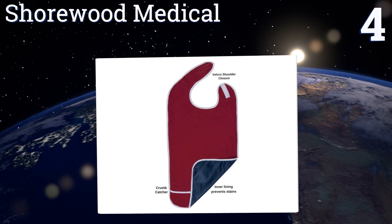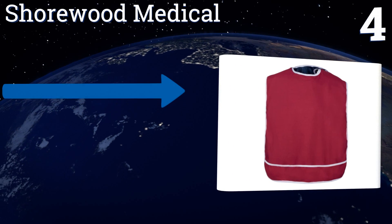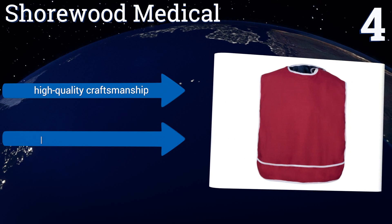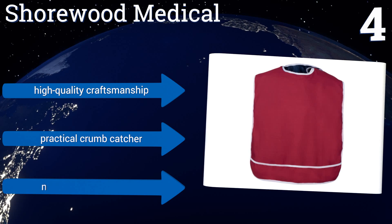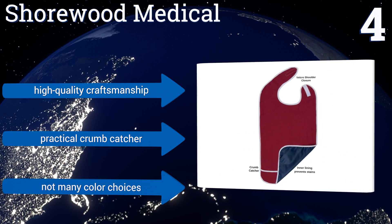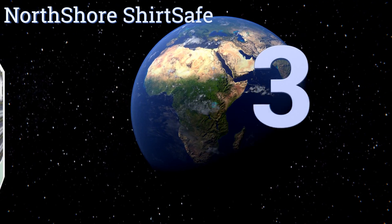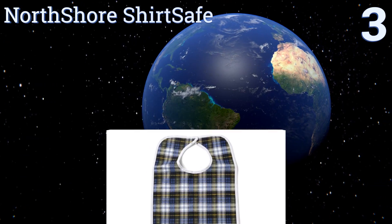At number four, the reusable Shorewood Medical Adult furnishes an affordable way to protect your shirts meal after meal. Thanks to its waterproof suplex backing, it comes in two widths — regular and wide — making it appropriate for a variety of body types. It features high quality craftsmanship and a practical crumb catcher, however there aren't many color choices.